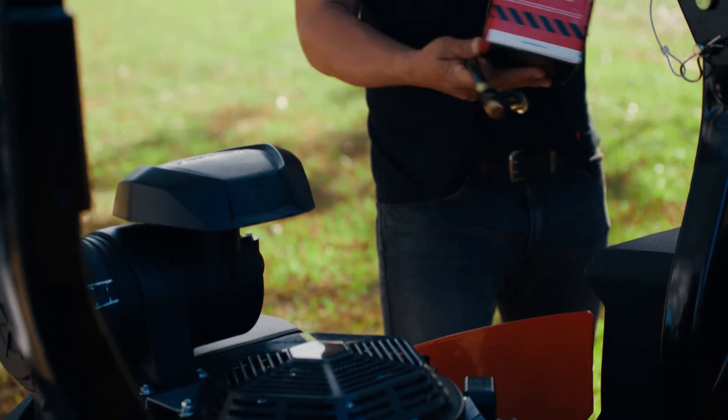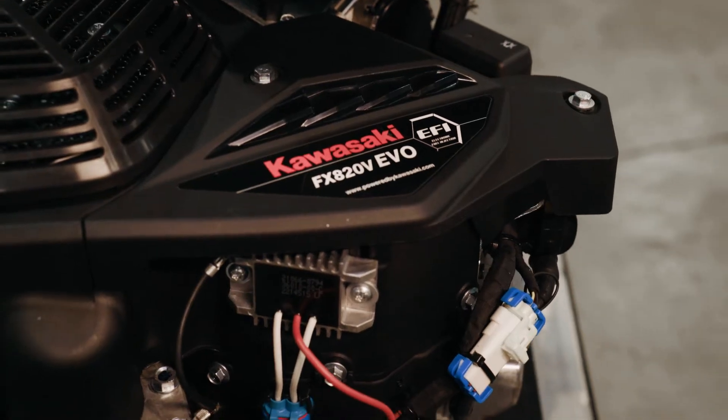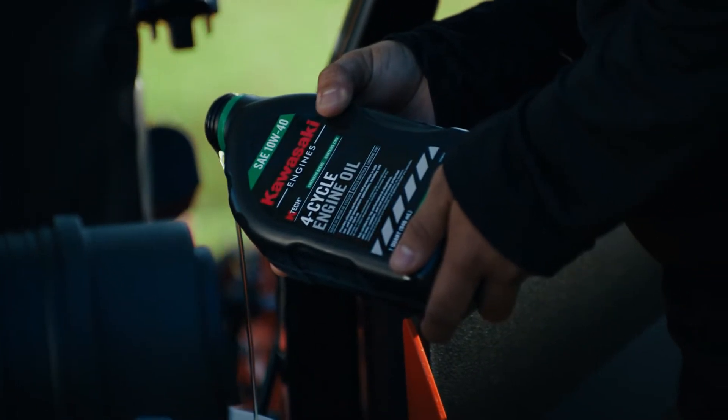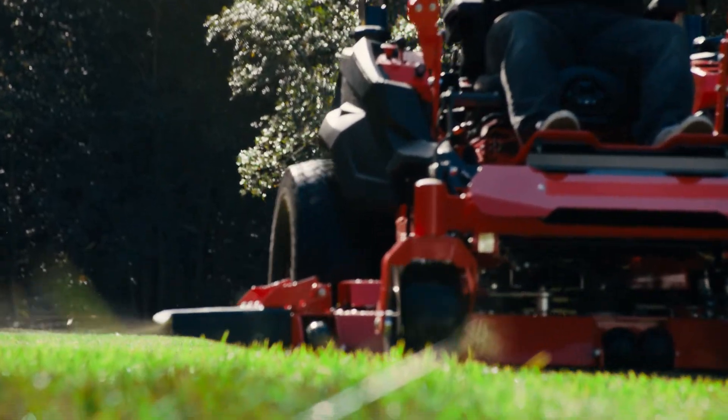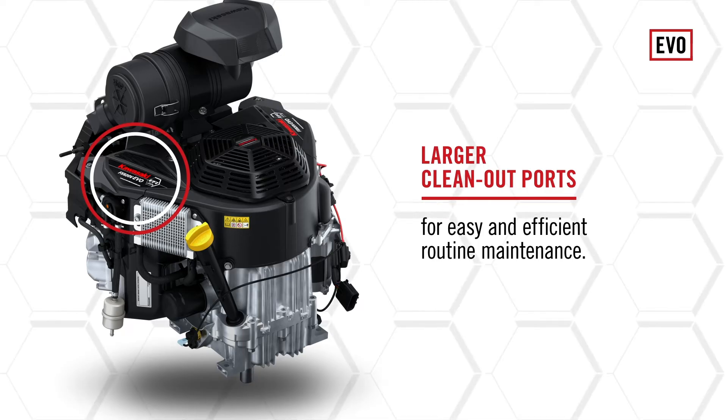It was critical that we evaluated the most optimal level of maintenance and the way the engine was designed for the end user and for the dealer to service it. The dipstick design is a quarter-turn design so you can open and close it much more quickly, getting back into the field faster. We also enlarged the clean-out ports on the engine so that serviceability became much easier, with much more visibility to ensure things were clean, air was flowing, and the engine was kept cool.